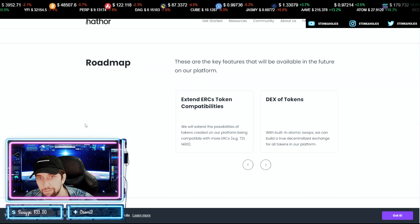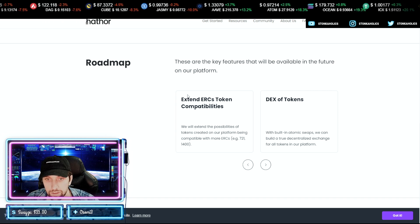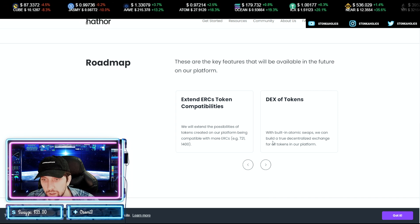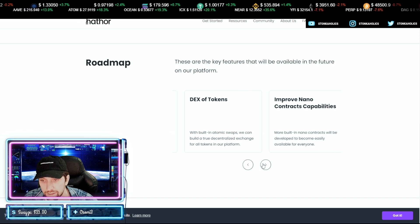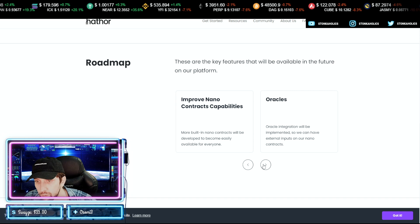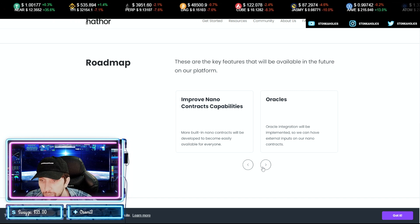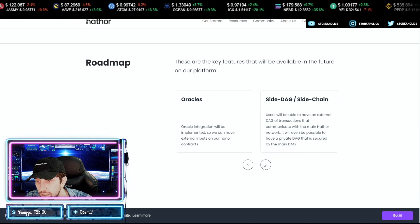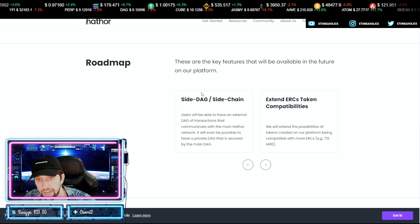Their roadmap gives you the key features that will be available in the future. They're going to extend their ERC token compatibilities, have a DEX of tokens with built-in atomic swaps, build a true decentralized exchange for all tokens, improve their nano contracts, and implement oracle integration so they can have external outputs on their nano contracts. They'll also have side DAGs and side chains.